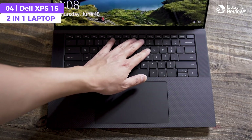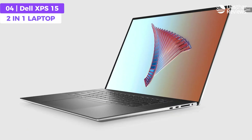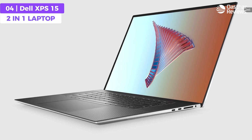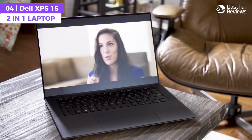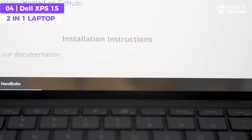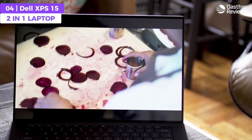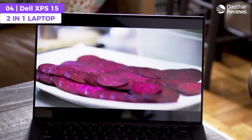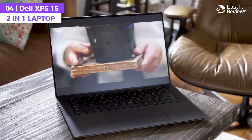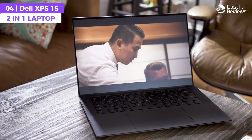With a Full HD Plus 1920 by 1200 resolution, the XPS 15 provides razor-sharp resolution and excellent color accuracy, making coding a truly immersive experience. You'll enjoy crisp text, vivid visuals, and precise detail that makes it easy to spot errors and debug code. The XPS 15 also has a premium aesthetic thanks to its CNC machined aluminum chassis, with a slim and lightweight form factor perfect for coding on the go.